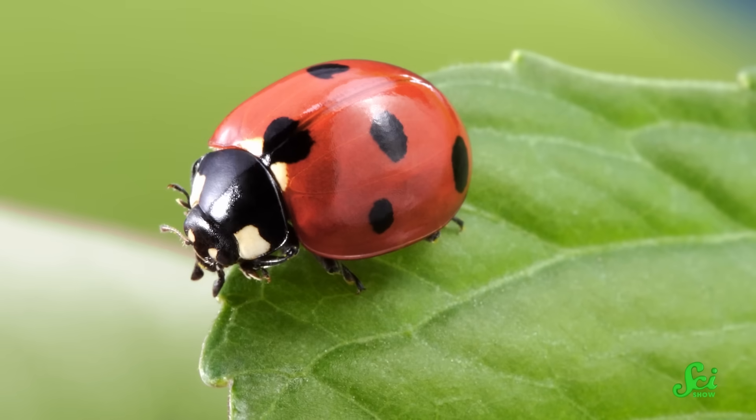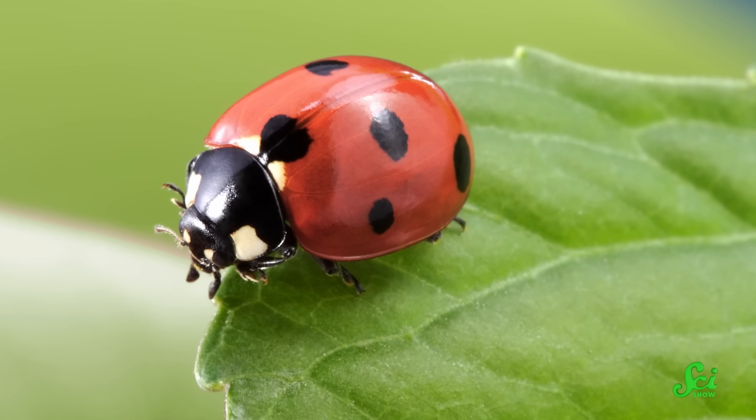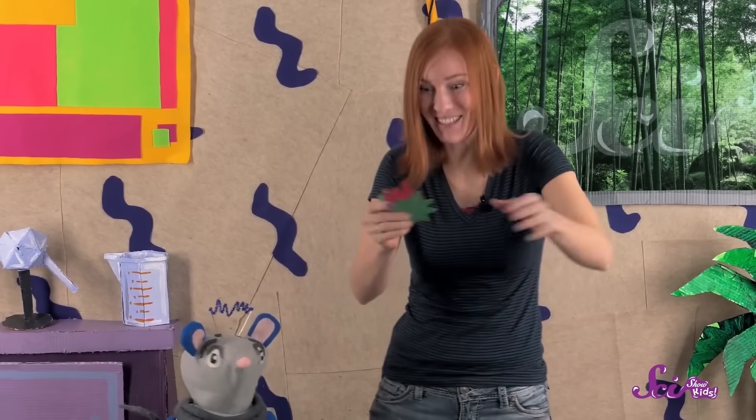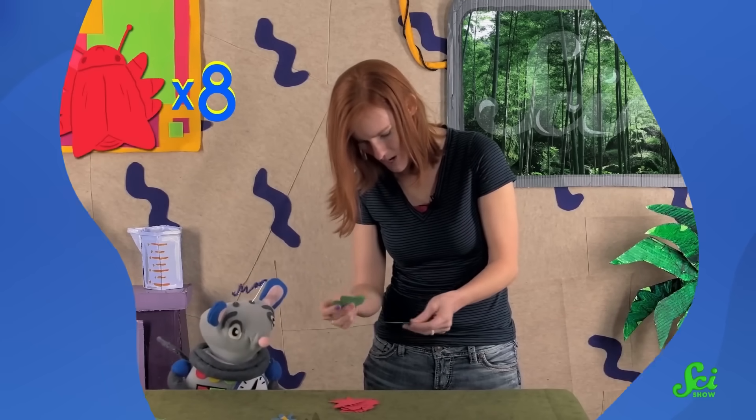Ultimately, genetics and the environment can have a huge effect on what ladybugs look like. And that image you have of a red beetle with some perfect circular black spots isn't as comprehensive as you might have thought five minutes ago. So the next time you go for a walk, consider whether that black beetle or creepy, spiky, caterpillar-like thing you come across might actually be a ladybug in disguise. And if you have a young person joining you on that walk, you can conduct an experiment with them explained over on the SciShow Kids channel — designed to help people understand some of the effects that color can have on a bug's survival.